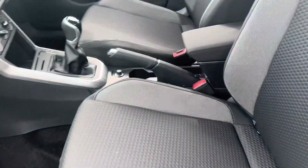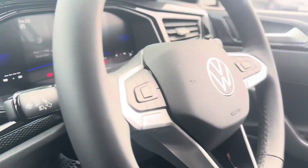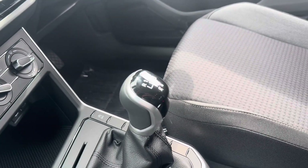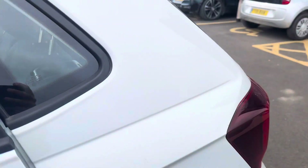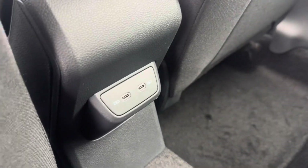Inside the vehicle you can see the lovely interior, the multifunctional steering wheel, the five-speed manual gearbox, and the manual handbrake. You can see the lovely seating, and it has got two USB-C ports.